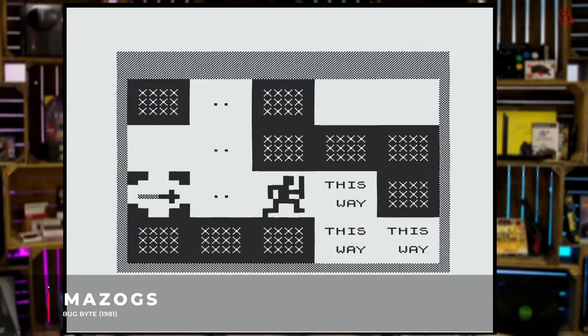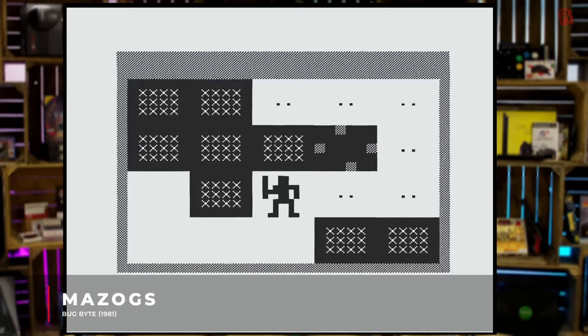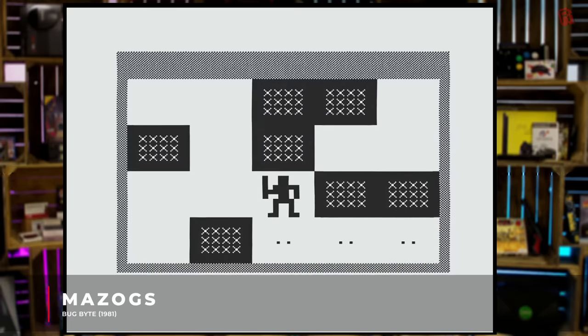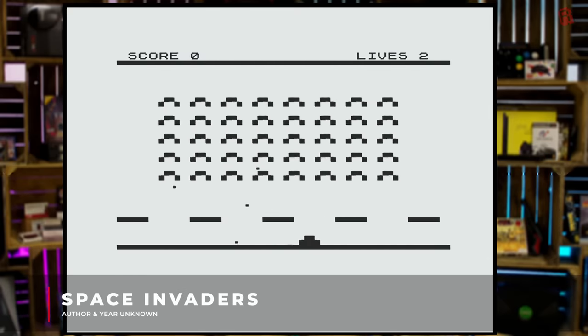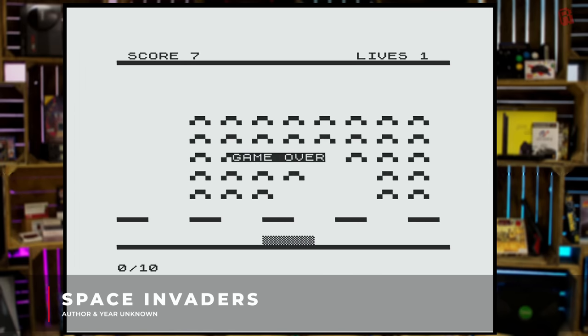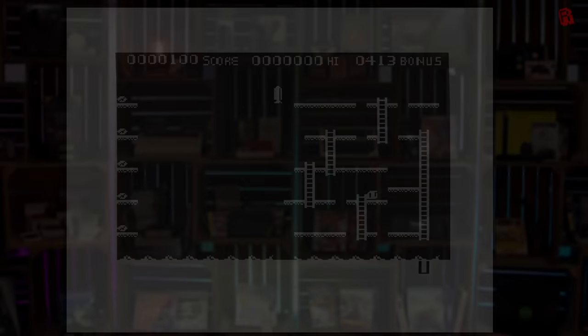We also tried Mazogs by Don Priestley - pretty immersive stuff for the time. He went on to program Trapdoor on the Spectrum with those lovely big sprites, and also Gregory Loses His Clock. We tried an impossible version of Space Invaders that was brutally hard, and finally Rocket Man - another pseudo high-res title that looked great, though I kept getting stuck on the ladders and losing the keys on that slick membrane keyboard. It's the worst keyboard ever, but it looks nice.